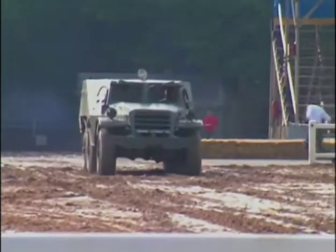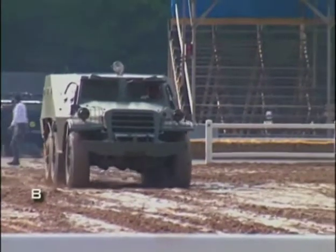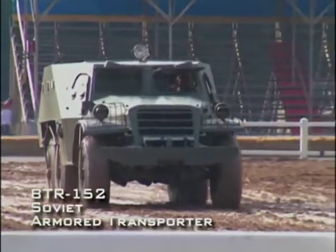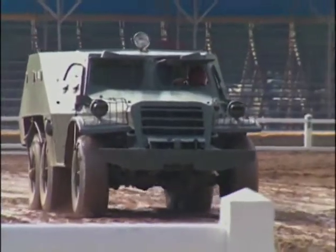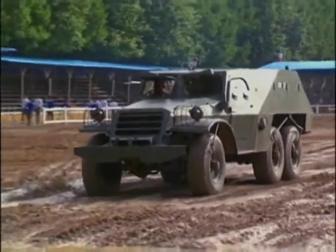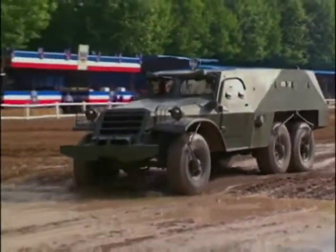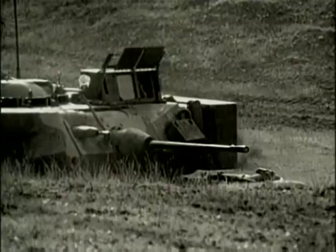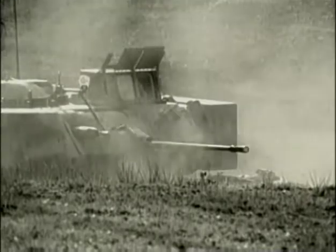The infantry fighting vehicle evolved slowly after the war. The Soviet BTR-152 of the early 1950s was little better than the wartime half-tracks — essentially a truck with armor plating. But tank technology was moving ahead faster than vehicles like these, and clearly additional armor and mobility was needed.